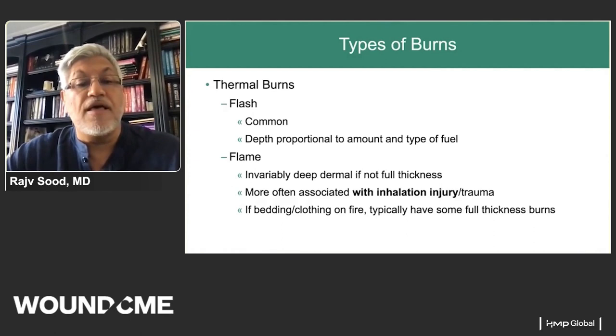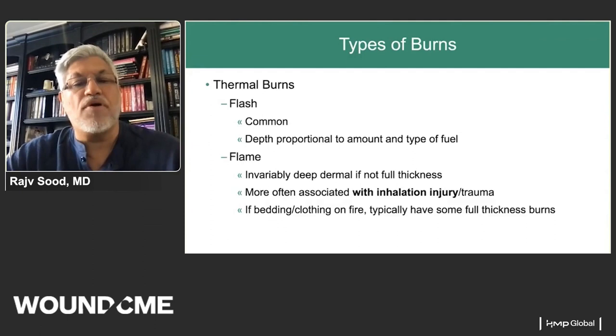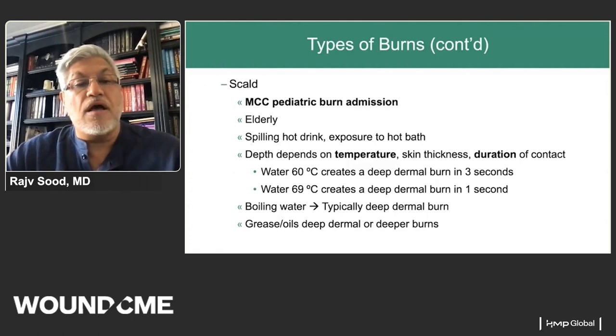Types of burns include thermal burns: flash is the most common, with depth proportional to the amount and type of fuel. Flame burns are invariably deeper. Depth of injury depends partly on what part of the body is injured, since dermis thickness varies. Flame burns are more often associated with inhalation injury and concomitant trauma. Patients smoking in bed or with burning bedding or clothing typically have full thickness burns.